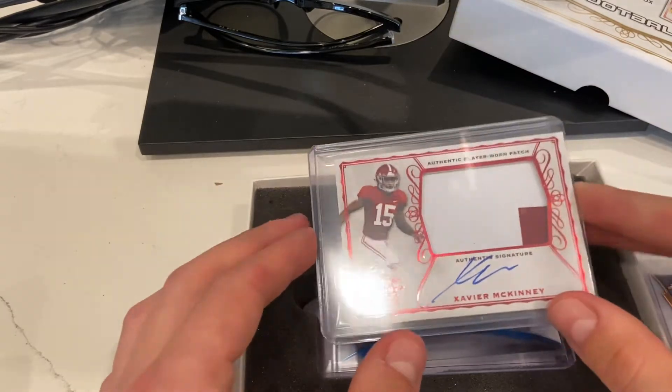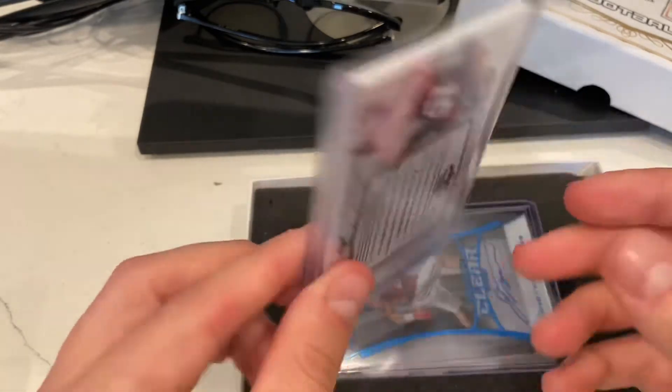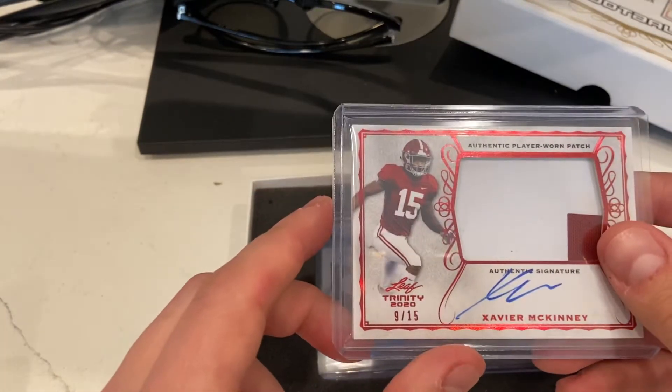Xavier McKinney — I'll take this. Safety for the Giants, I think he was a first round pick. Nine out of 15, short print, good-looking card. He's on IR though, so not gonna hear much from him the rest of this year, but still a cool card.